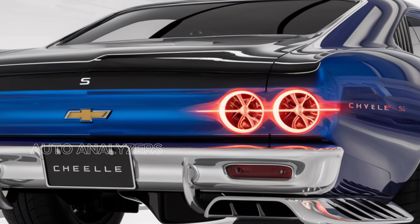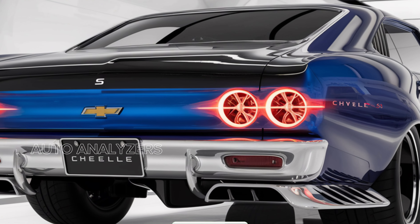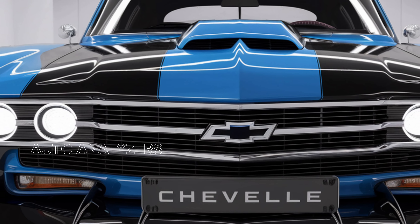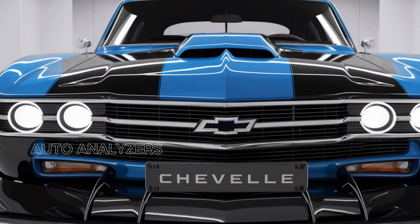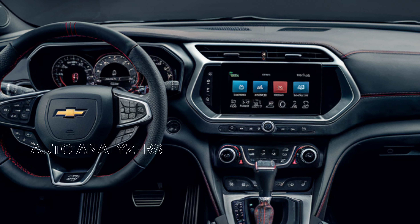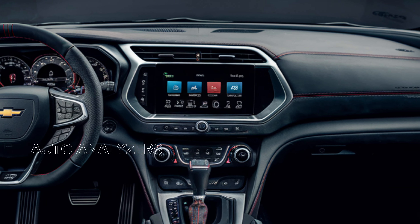Thank you for joining us as we explore the 2025 Chevy Chevelle SES. If you enjoyed this video, don't forget to like, subscribe, and hit that notification bell for more in-depth automotive reviews and news. Until next time, embrace the thrill of the drive, and keep those engines roaring.